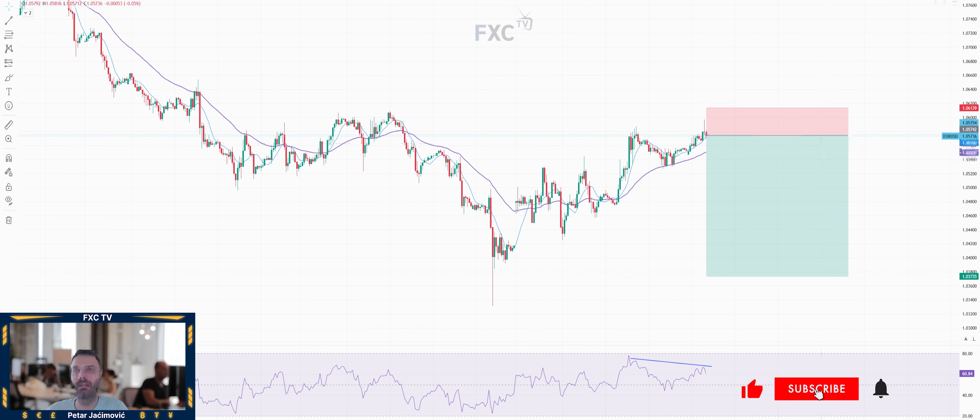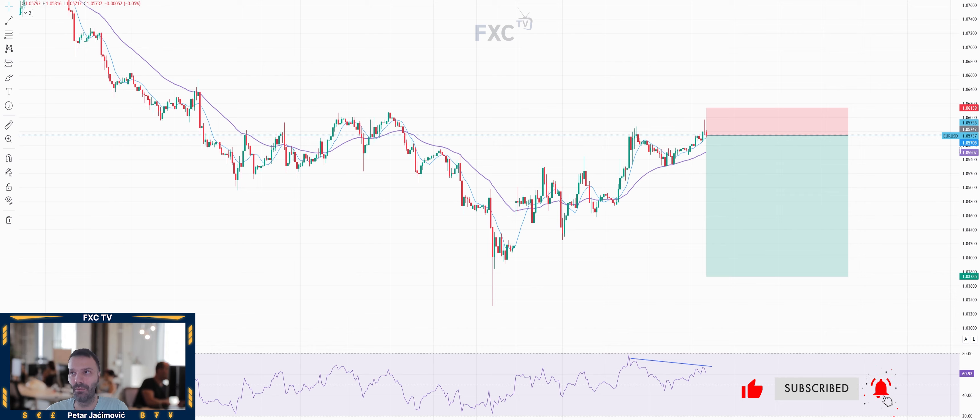I see potential for a sell trade idea. EURUSD is trading at 1.0573 and I see that there is a momentum decrease.